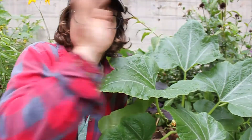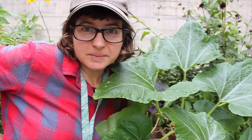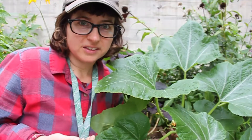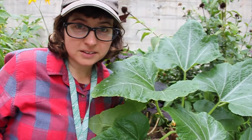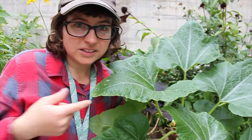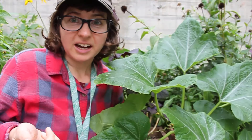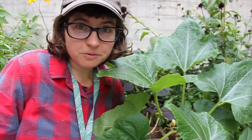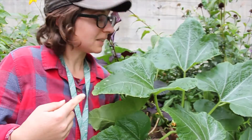Hi friends! It's Laura and I'm at the Children's Museum garden, and today I'm looking at a pumpkin plant. I want to talk about the life cycle of a pumpkin — how does this plant start? How does the pumpkin get there? Where does the pumpkin come from? It comes from this plant!